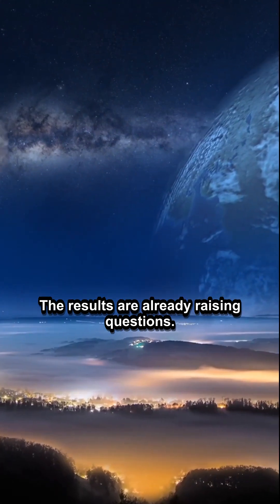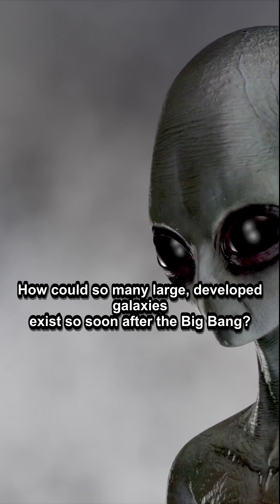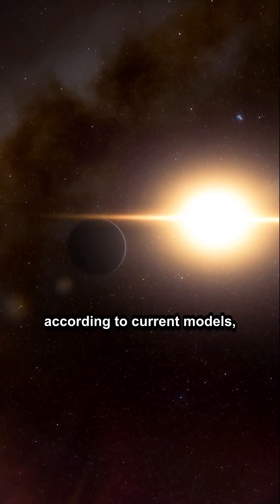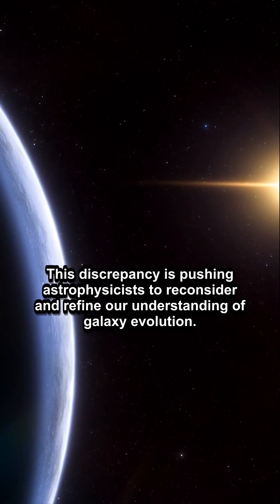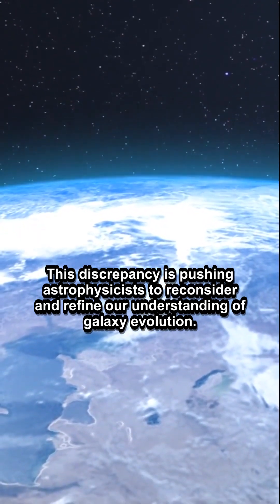The results are already raising questions. How could so many large, developed galaxies exist so soon after the Big Bang? The early universe, according to current models, should not have had enough time for such complexity to emerge. This discrepancy is pushing astrophysicists to reconsider and refine our understanding of galaxy evolution.